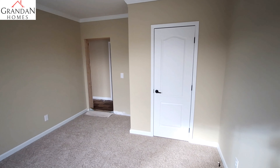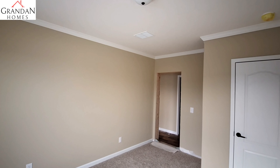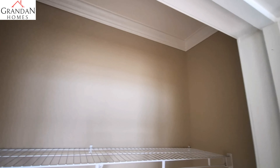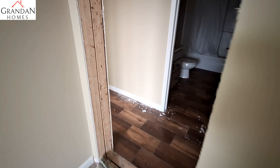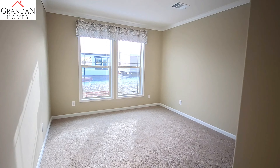A nice large bedroom for the front bedroom here, and then in the back bedroom as well.